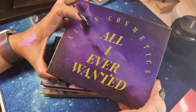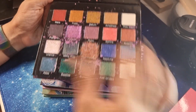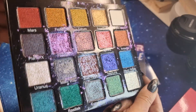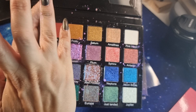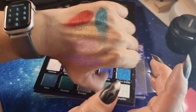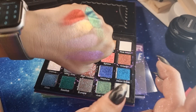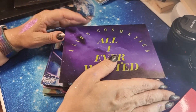From Alien Cosmetics US, this is 'All I Ever Wanted' — a full multichrome shade palette. Let me swatch different shades — I always swatch the pinkish but look at this reflect. Oh, it's great! I'm waiting for another palette from Alien Cosmetics.